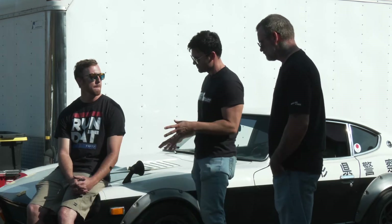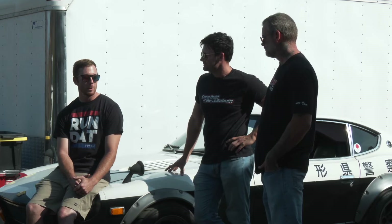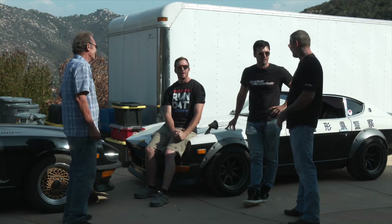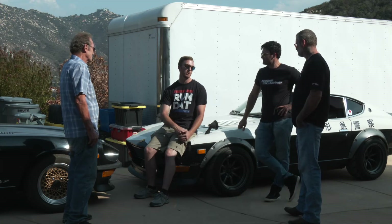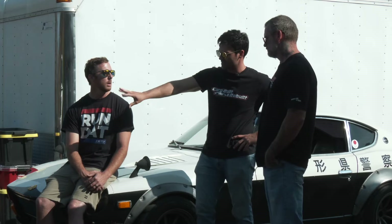Alright, so we know where Dennis got his Fair Lady — what about you? How did you get yours? Did you buy it from your neighbor for $1,400? Actually I bought it 10 years ago for $2,000. Those days are long gone — I never find these deals. I've had it for about 10 years. It's brought my wife and I together so much that she actually has her own 1976 280Z. So this setup in your driveway is very common? Oh yeah.